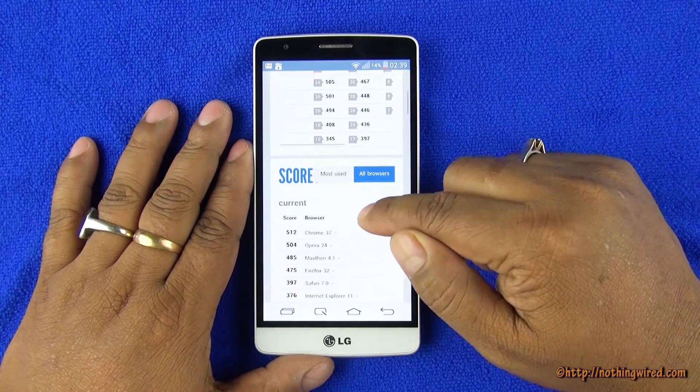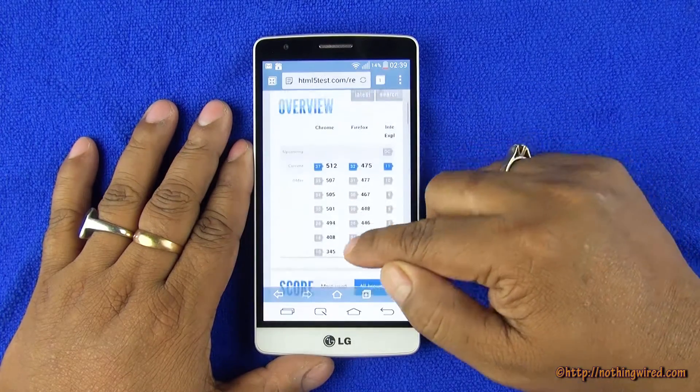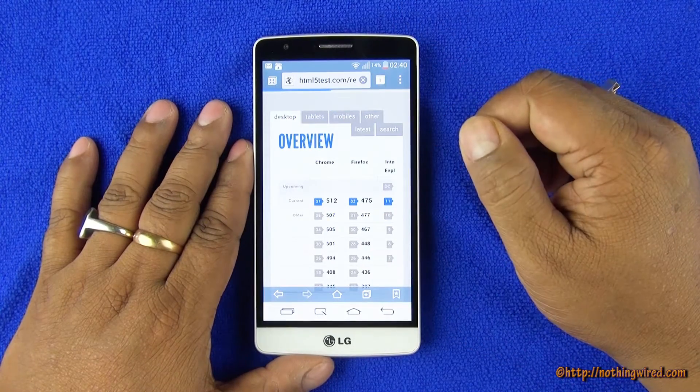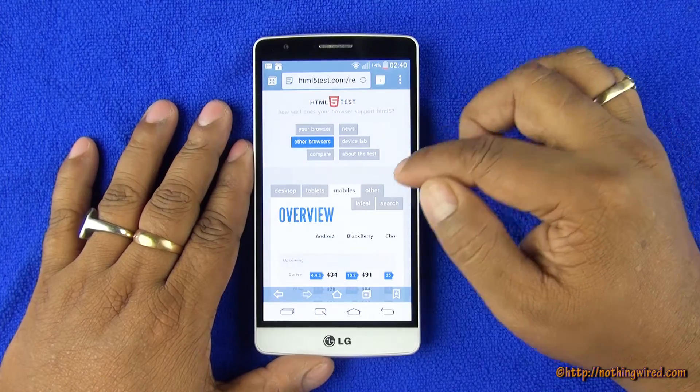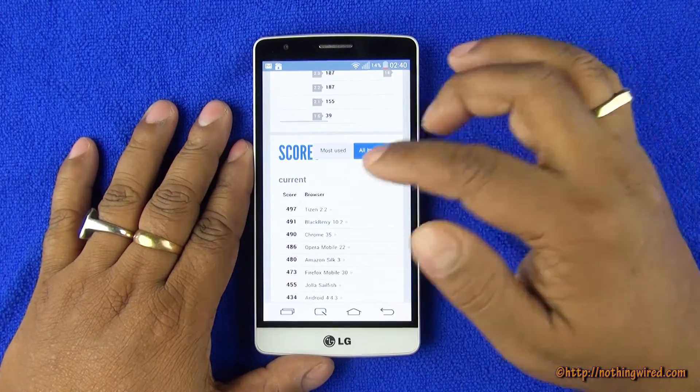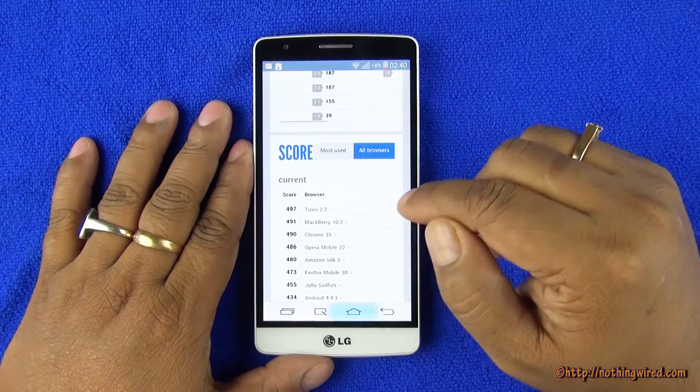Even if we go to all browsers, you can see the max is 512 which is less than 515 that we have for this browser. So amazing HTML5 compatibility. Even if we go to mobile, you can see the max score is only 497. So incredible score.